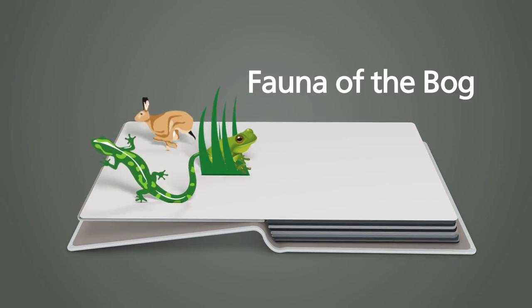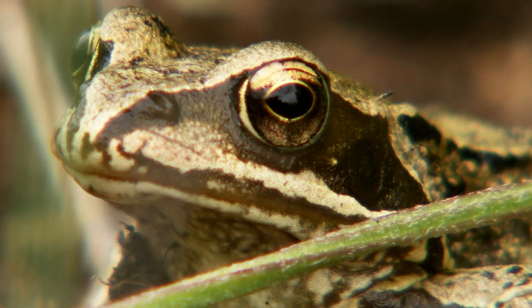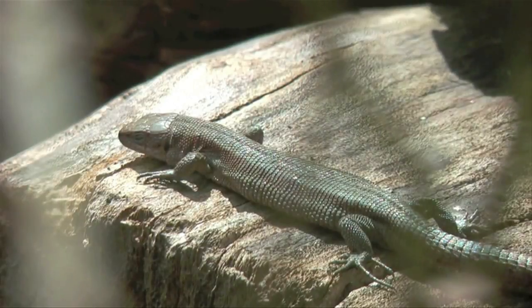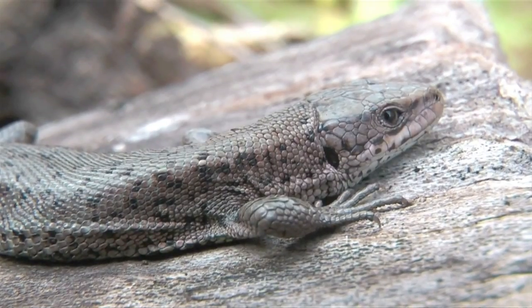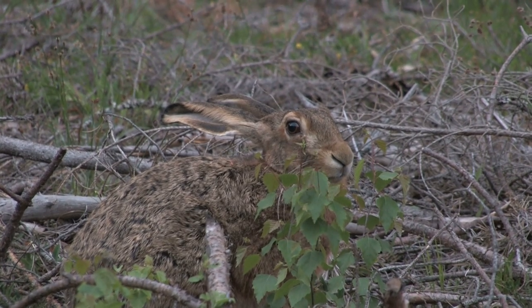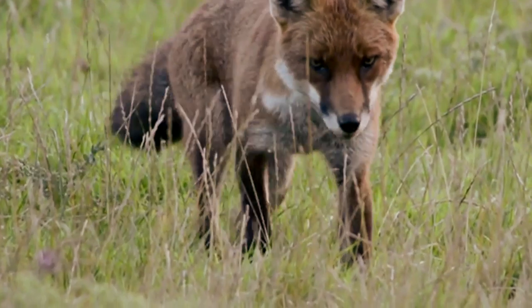Fauna of the bog: A huge number of animals also live on a bog. Frogs thrive in a wet environment and are often found on a bog. Bogs also provide a home for our only reptile, the common lizard. Hares are also widespread and can often be seen on a bog. On a rare occasion, if you're lucky enough, you might even see a fox prowling about.